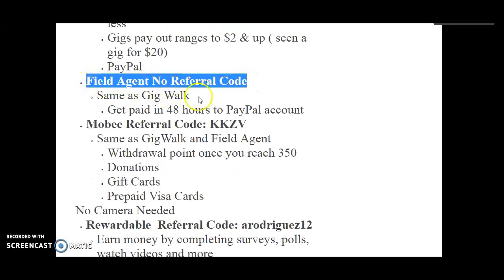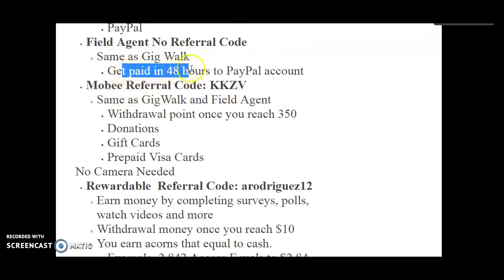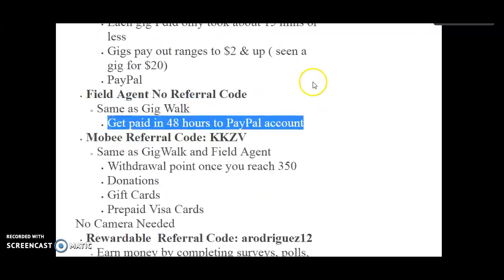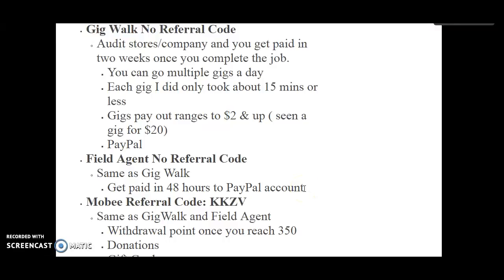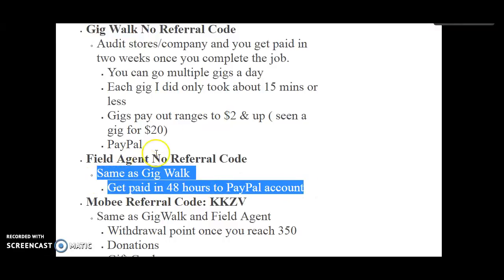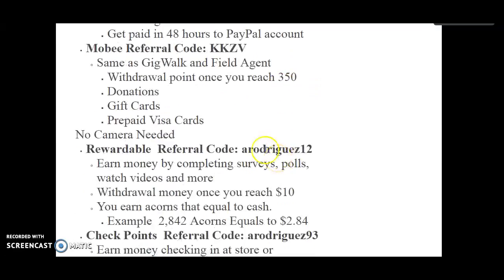Field Agent is about the same — no referral code needed. Same as GigWalk, but you get paid within 48 hours to a PayPal account. I think I got paid within like 4 or 5 hours, but last time it took 48 hours to get to my PayPal. The gigs are a bit cheaper, but you get paid faster. GigWalk feels like it pays better but you wait two weeks like a regular job.